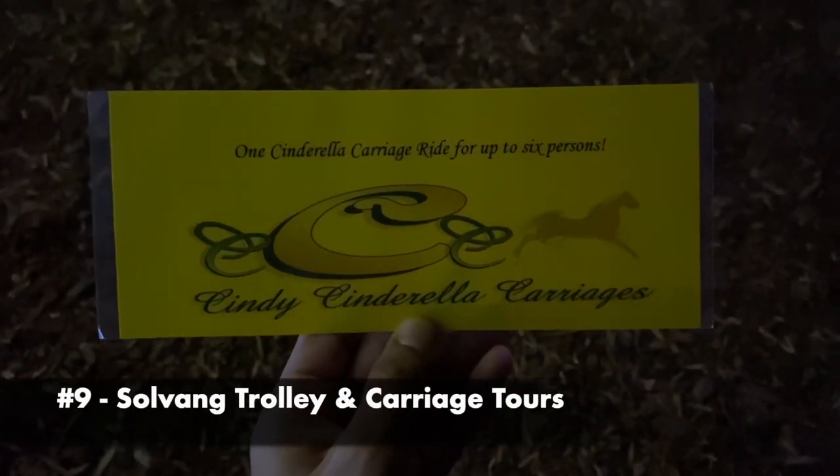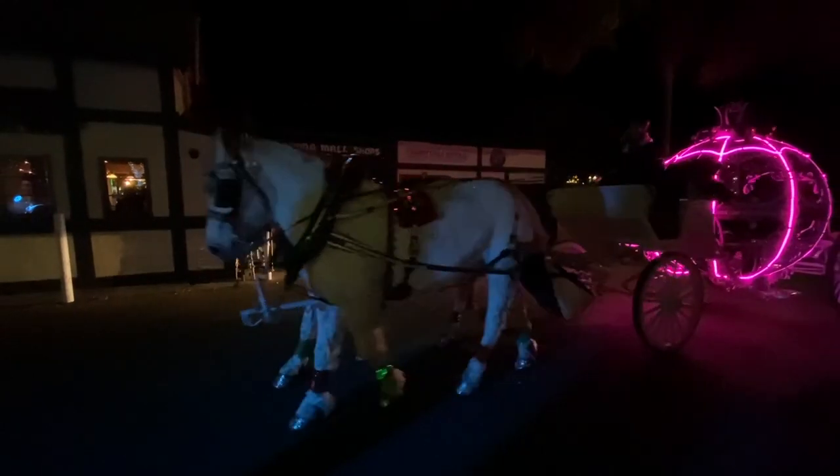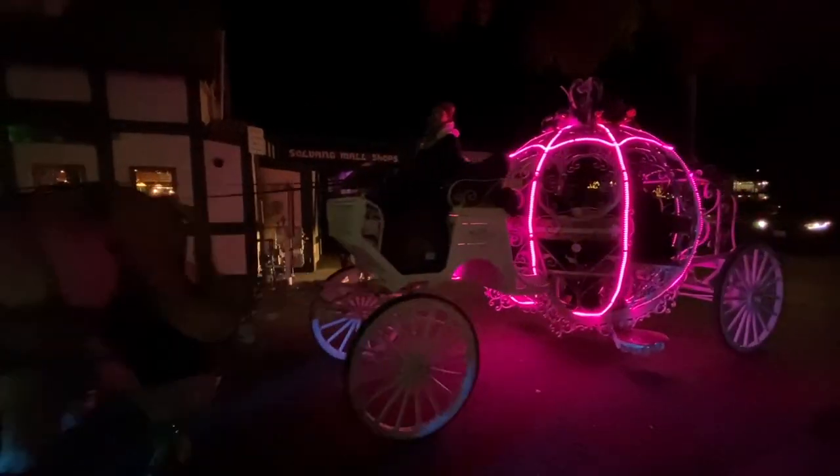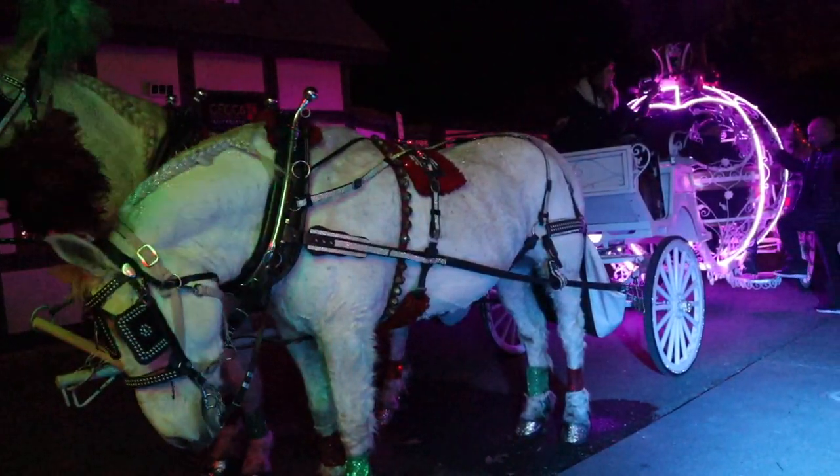Nighttime came and the lights were mesmerizing. We saw these carriage rides with lights and decided that we must try it. We're on the carriage ride — it's 45 dollars a person, up to six people. They have different lights you can choose, and the cool thing is it takes you around the city so you can see what's around.